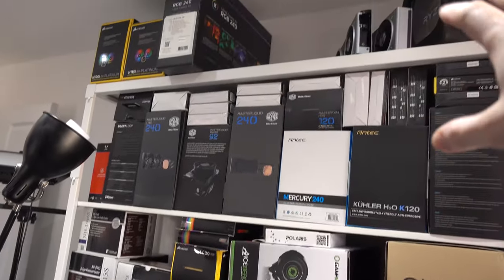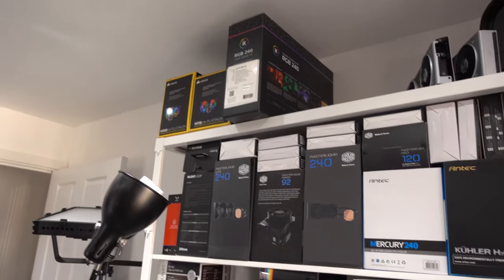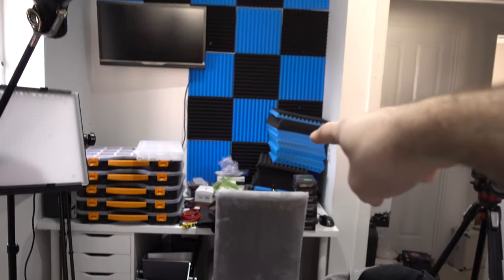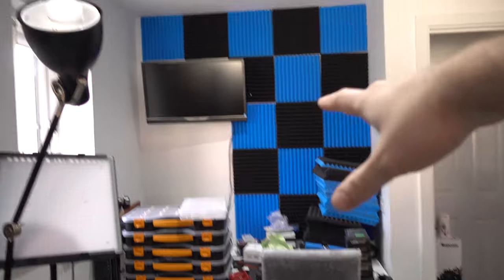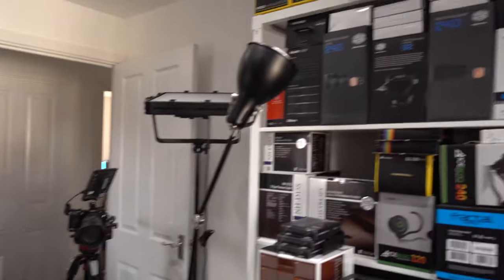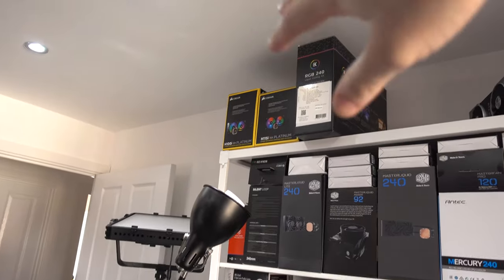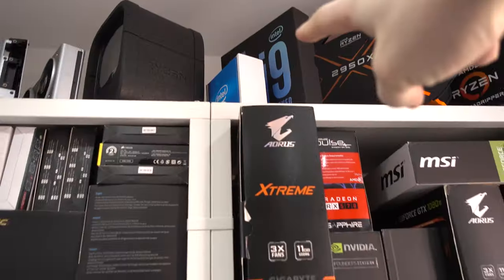We've got all our AIOs, air coolers, more AIOs, and at the top there was kind of a blank void. There was acoustic foam — this is going to make audio sound better — and I've actually started building up on this wall over here, which looks pretty good. I decided to strip all that away and make a little bit more room.